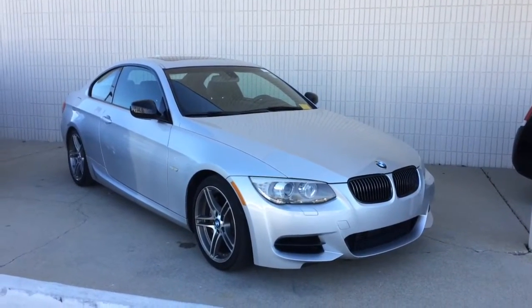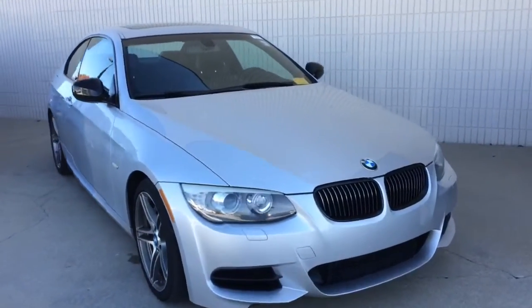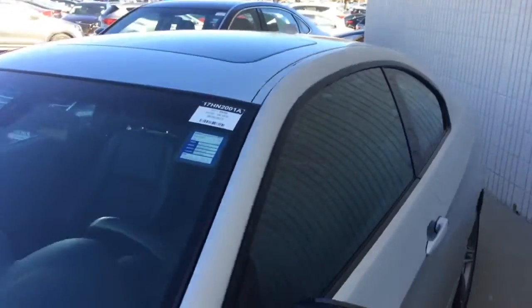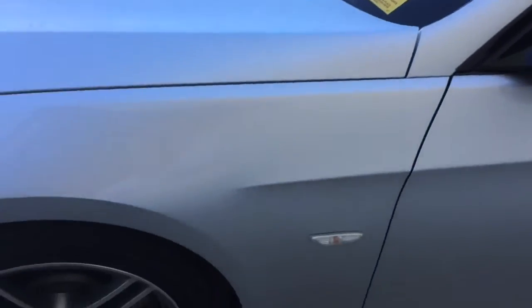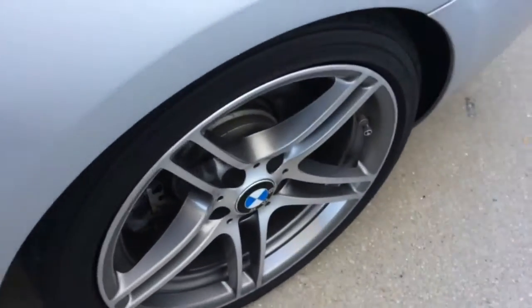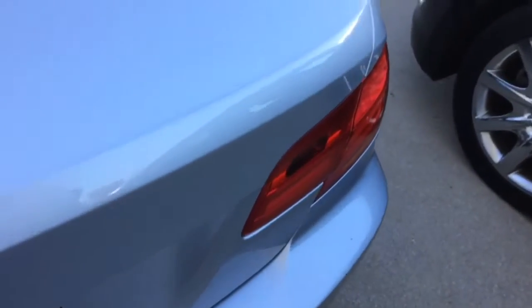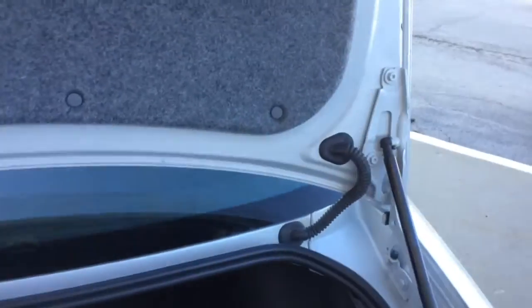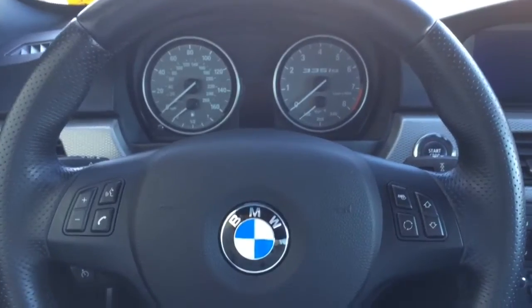This is your 2011 BMW 335 SI — excellent performance, excellent shape, brand new tires, rims are standing tall, trunk space very excellent for the miles. I don't know if you could find a cleaner vehicle; interior also in excellent shape, with Bluetooth.